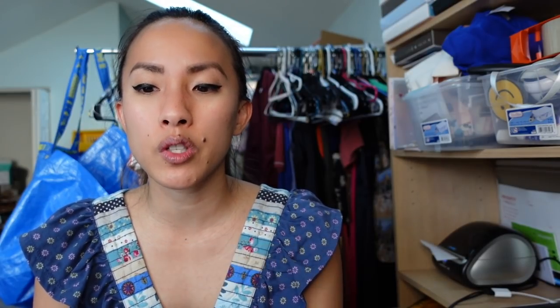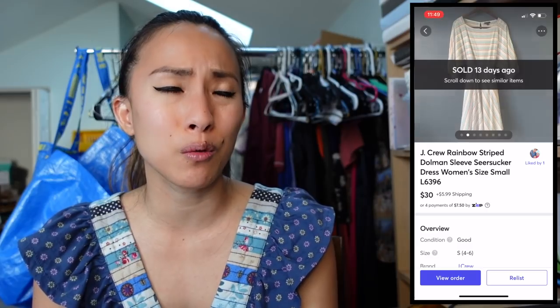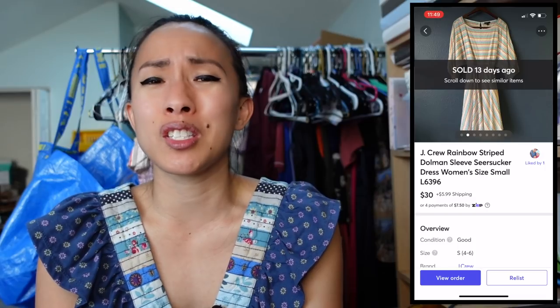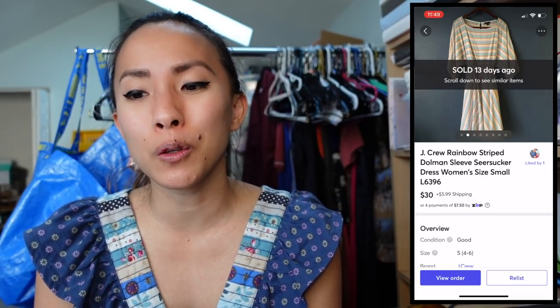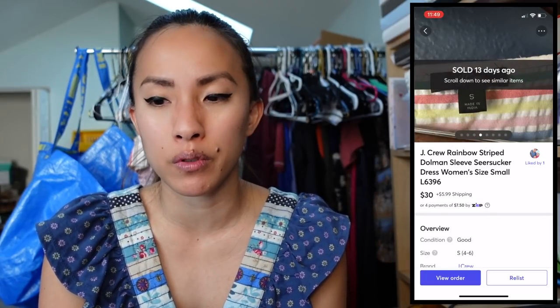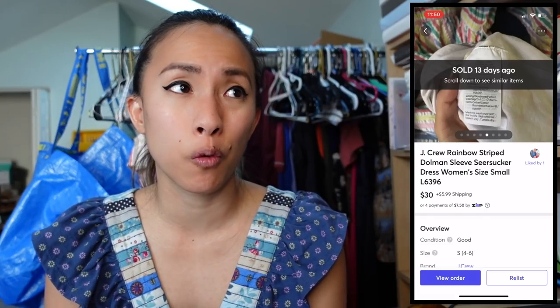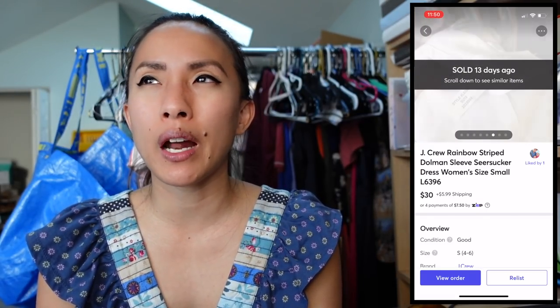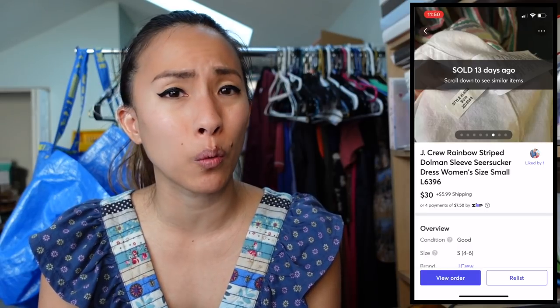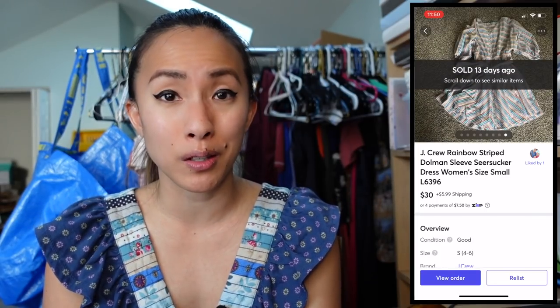On Christmas Day I had one sale on Mercari — a J.Crew rainbow striped dolman sleeve dress in a size small. It was such a fun, bright dress that just made me happy. It sold for $30; I had $5 into it from a consignment store sale, making a profit of $20.83. I think it sold within hours of being listed — it's just such a joyful dress, and we all need that right now.